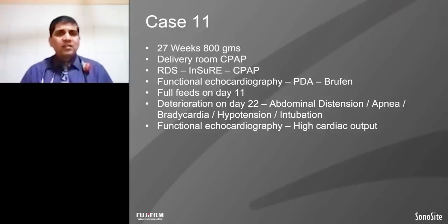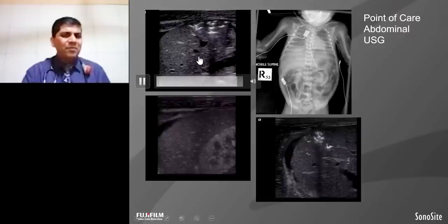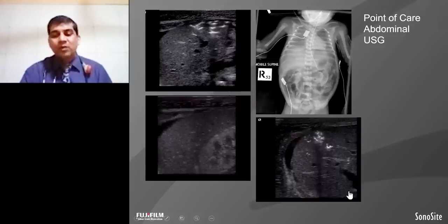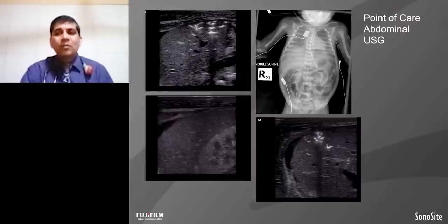This is a 27-week, 800-gram baby, started on CPAP. Functional echo done at 24 hours showed PDA and ibuprofen was given. But baby deteriorated at 3 weeks with abdominal distension, apnea, bradycardia, and severe hypotension. Functional echo showed a high cardiac output state. We did the liver ultrasound — you can see there is air in the liver, which is the classic example of portal vein gas. X-ray correlates with this finding and there is also small ascites. So this baby has NEC stage 3 with perforation and portal vein gas, requiring immediate intervention as urgent laparotomy — the bedside ultrasound helped diagnose NEC in this patient.